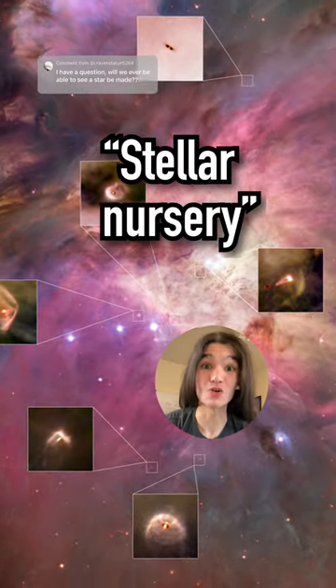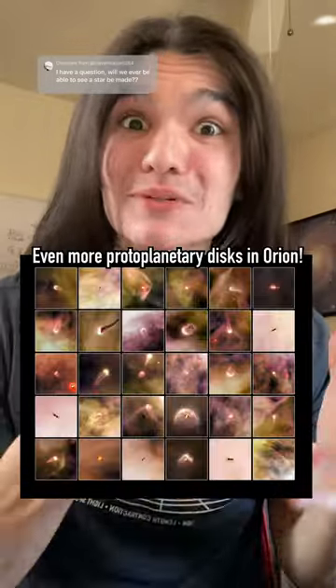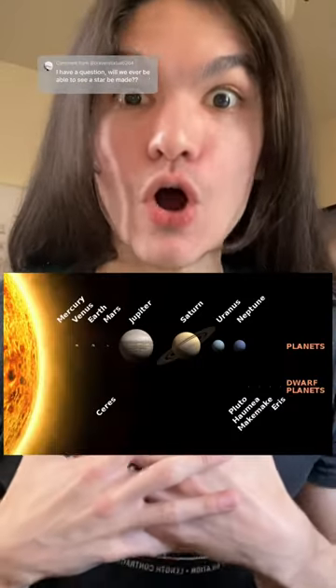Here's just a handful of other newborn stars that we've seen in Orion. It's so mind-blowing to be able to see this star formation process happening, because when we do so, we're looking into the history of our own solar system.